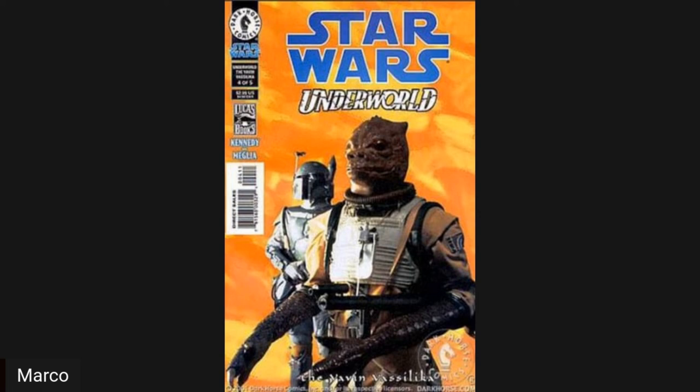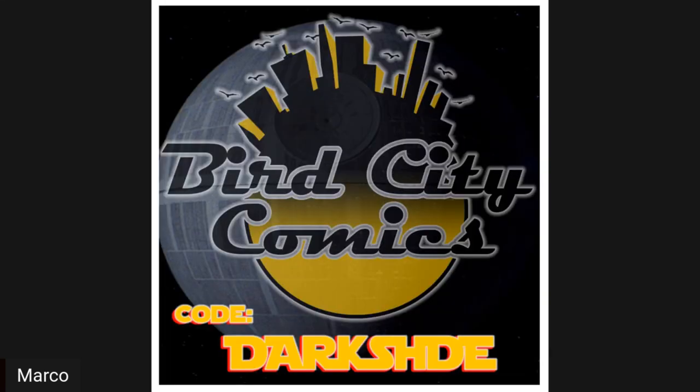I hope that was cool, I hope you enjoyed it. I'm probably going to do a couple more, so please watch them. One more time, please go out there and support our friends at BirdCityComics.com — at least check out what they have. If you do buy something, throw in the creator code D-A-R-K-S-H-D-E. Help us out a little bit. I appreciate it. And may the force be with you, always.